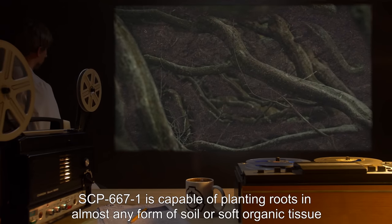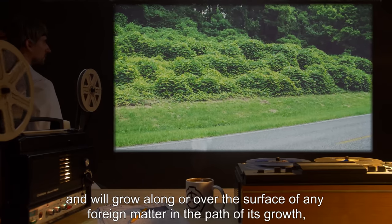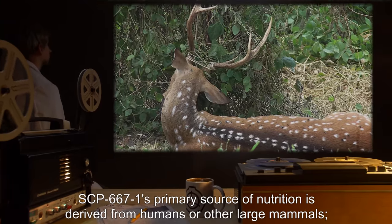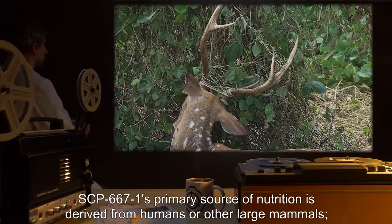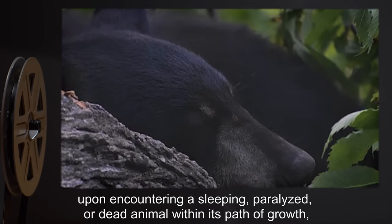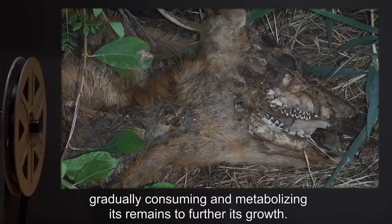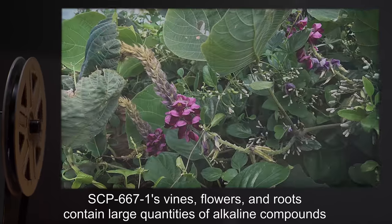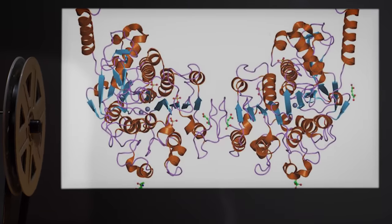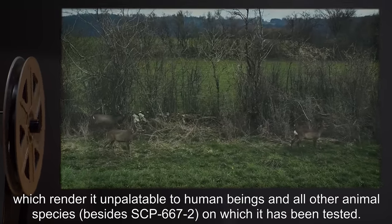SCP-667-1 is capable of planting roots in almost any form of soil or soft organic tissue, and will grow along or over the surface of any foreign matter in the path of its growth, including trees, structures, automobiles, or animal life. SCP-667-1's primary source of nutrition is derived from humans or other large mammals. Upon encountering a sleeping, paralyzed, or dead animal within its path of growth, SCP-667-1 will rapidly grow around and through the creature, gradually consuming and metabolizing its remains to further its growth. SCP-667-1's vines, flowers, and roots contain large quantities of alkaline compounds, rendering it unpalatable to human beings and all other animal species besides SCP-667-2, on which it has been tested.